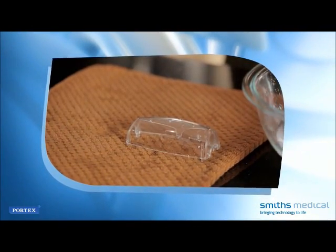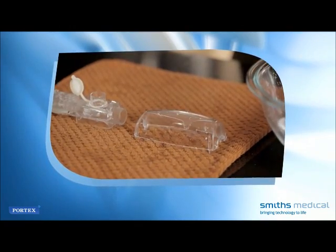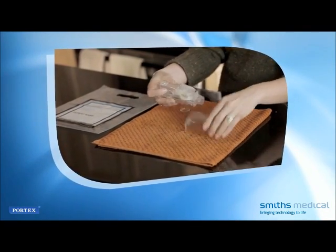Drain the device by placing it with the mouthpiece end downward in a resting position on a clean towel, and allow the device and mouthpiece to air dry. Lastly, reassemble the Acapella for your next therapy session.